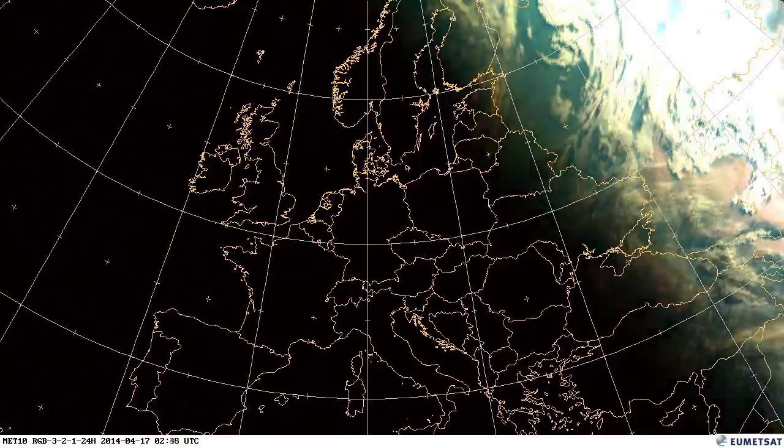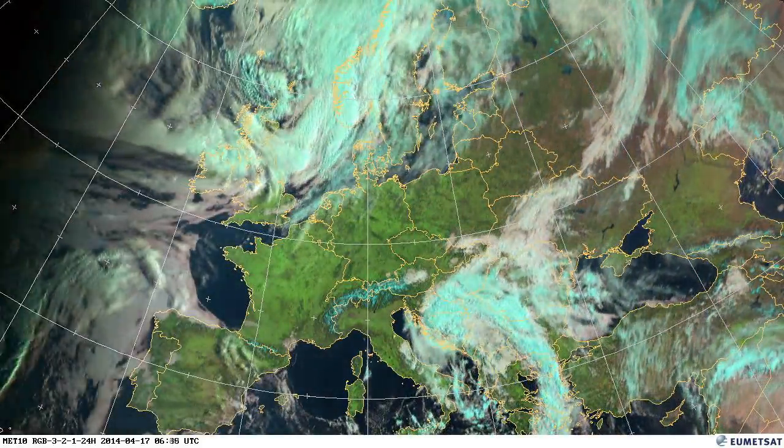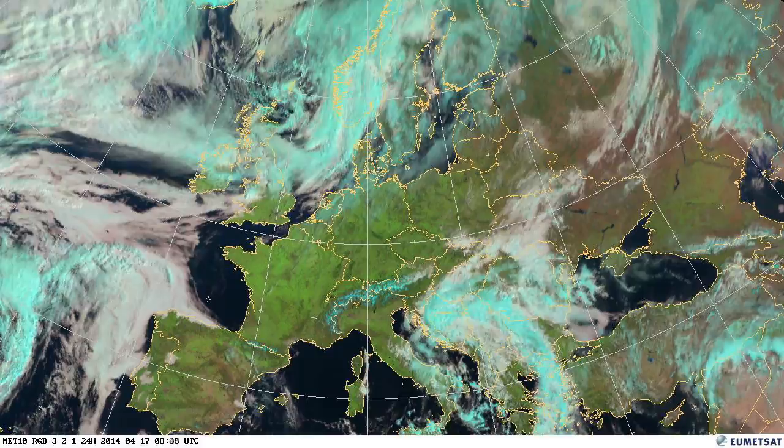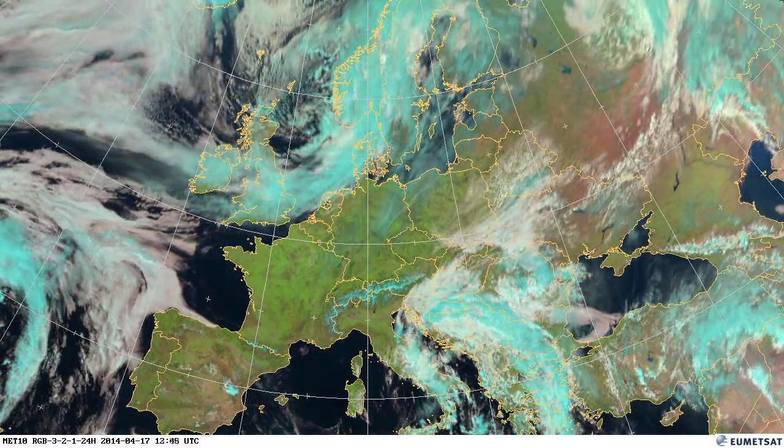With high pressure to the west of this cold outbreak, you can see beautiful clear skies over the UK and France, and some thunderstorms popping off just on the north coast of Spain.